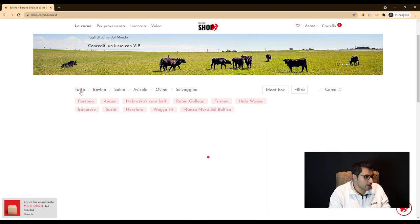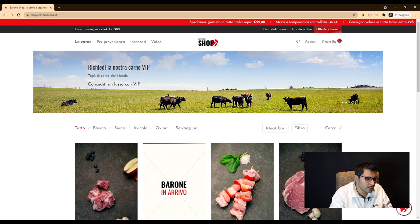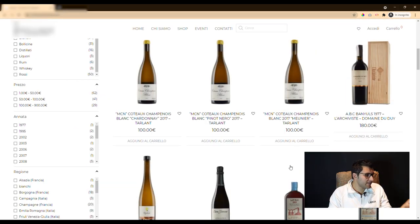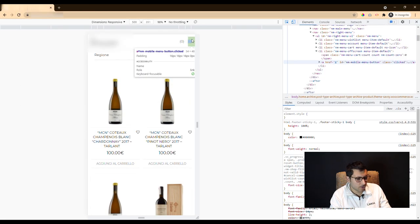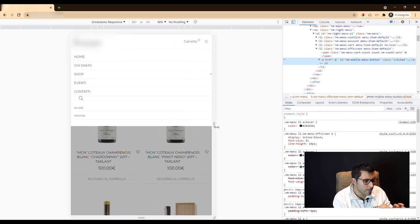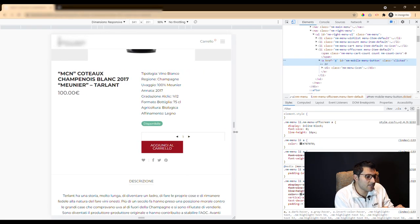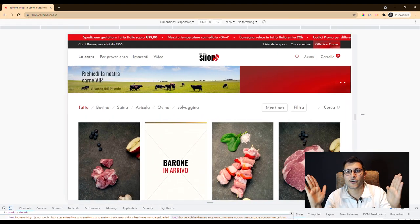Our team started thinking about the most suitable web technology, because if you don't master it correctly it can turn bad. For example, if we take this website made with the same technology, you can see it's not very well made — and it's not made by us — because we act on every detail, on every responsive view, even for less popular format resizing.